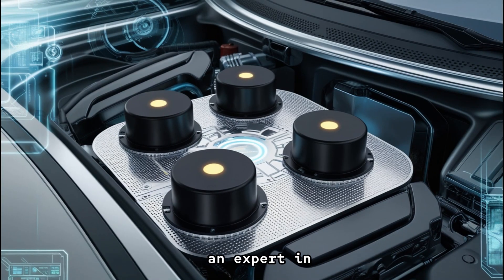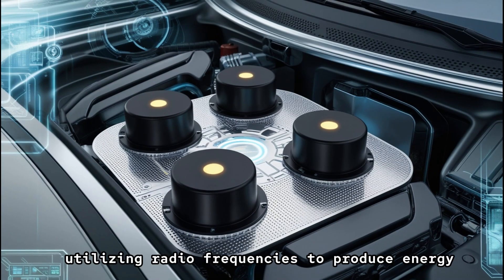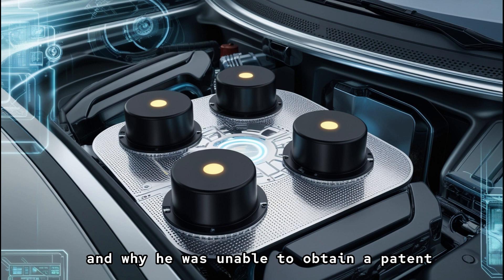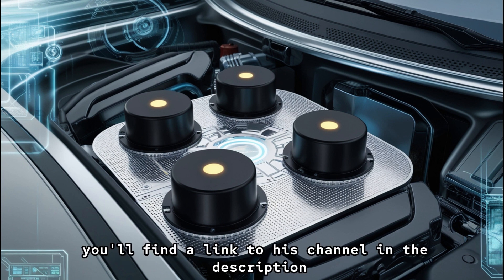We got in touch with Lloyd Stovall, an expert in utilizing radio frequencies to produce energy. He is going to break down Maxwell's Microsonic Energy device, explaining whether it works and why he was unable to obtain a patent. Lloyd has numerous videos on his channel discussing this technology, which is inspired by Nikola Tesla's work. You'll find a link to his channel in the description.